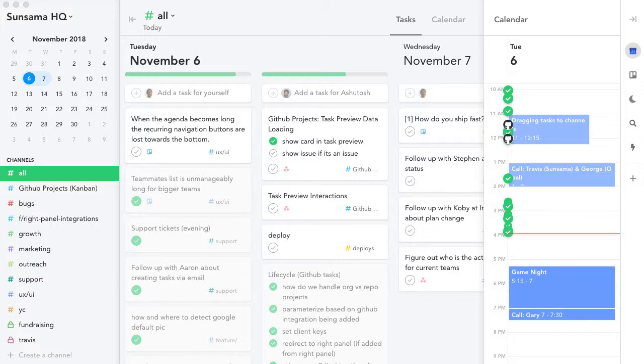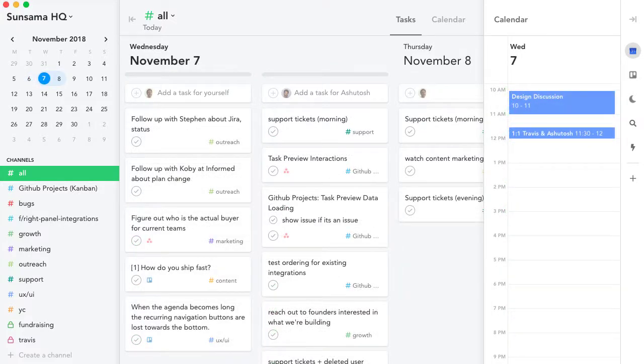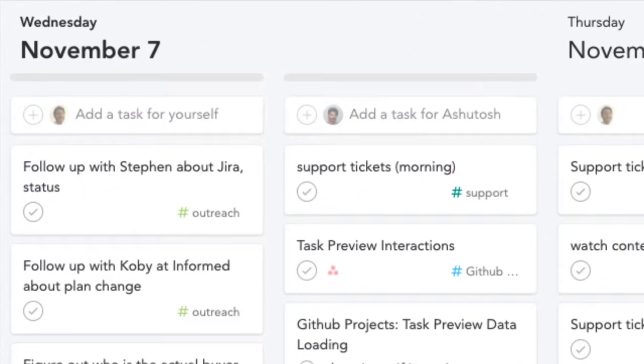At the end of the day you review what got done and head home feeling good about what you accomplished. When you come back tomorrow, the tasks you didn't get to yesterday have automatically rolled over.